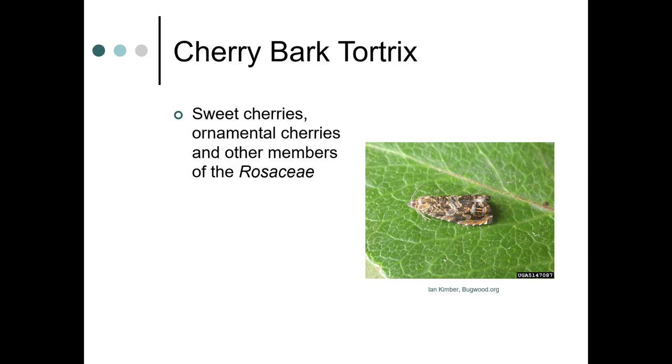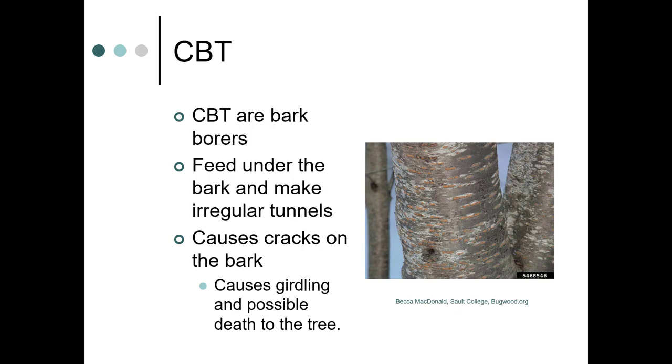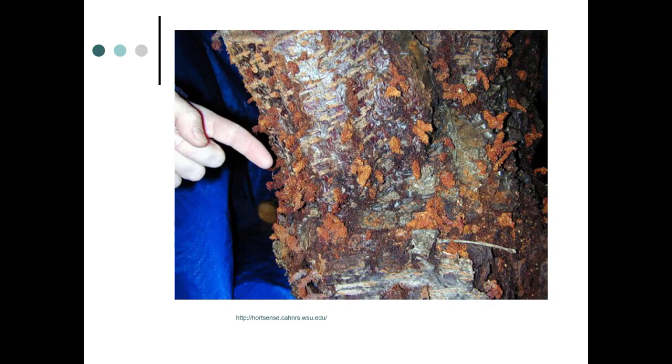Another pest in our area is cherry bark tortrix. It attacks sweet cherries, ornamental cherries, and other members of the Rosaceae. Cherry bark tortrix are bark borers — they feed under the bark and make irregular tunnels, causing cracks in the bark and potentially girdling and death of the tree. Here you can see the tunnels and frass tubes where the CBT has bored into the tree.